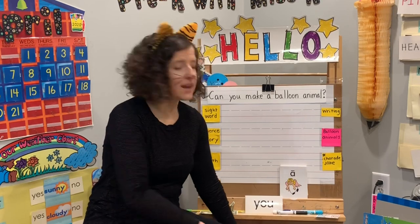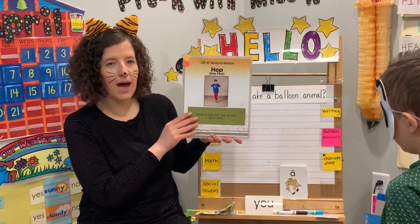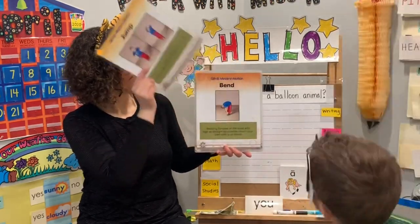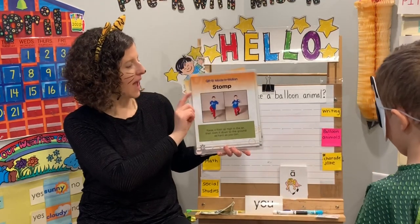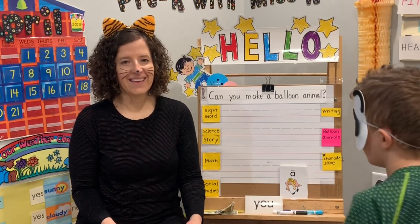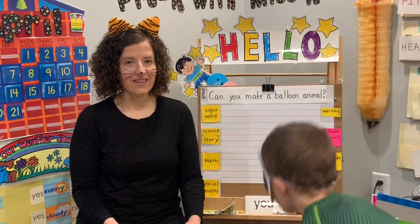Let's stand up for our minds in motion brain break. We have a new one today. When I say hop, you stand on one foot and hop once. Let's practice. Ready? Hop. March. Twirl. Jump. Bend. Squat. Clap. Stomp. Throw. Now I'm going to put a combination of three together. Are you ready? Hop, stomp, twirl. Let's do another one: clap, throw, squat.